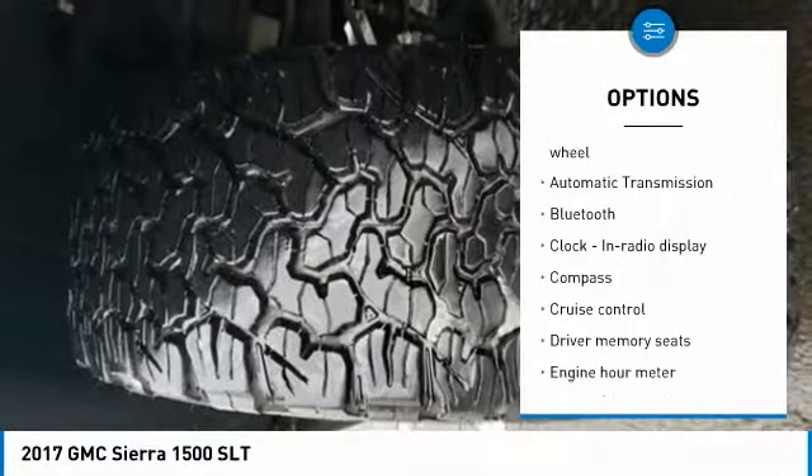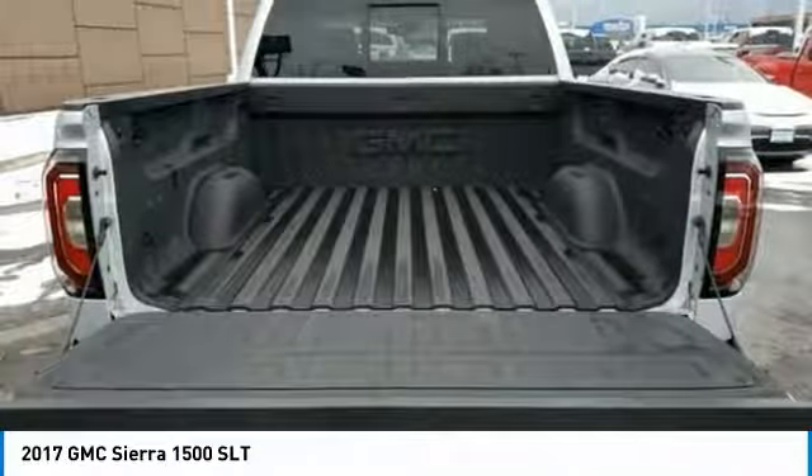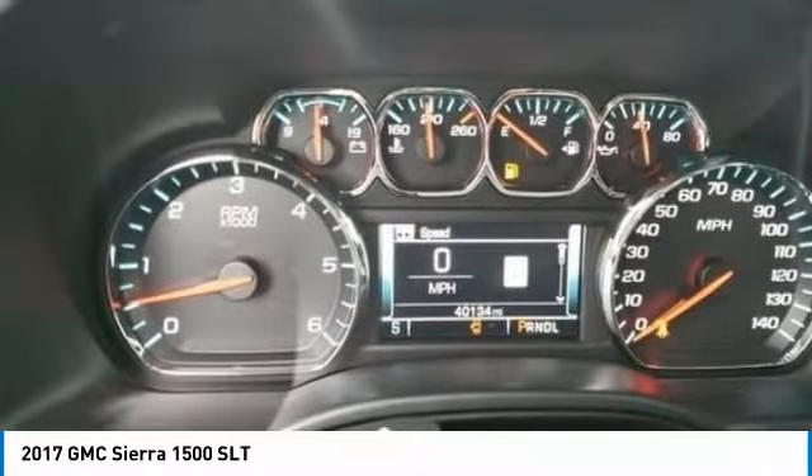Tilt and Telescopic Steering Wheel, Cruise Control, Compass, Fog Lamps, Heated Driver Seat. This isn't just a vehicle, it's an experience. So stop in for a test drive today.